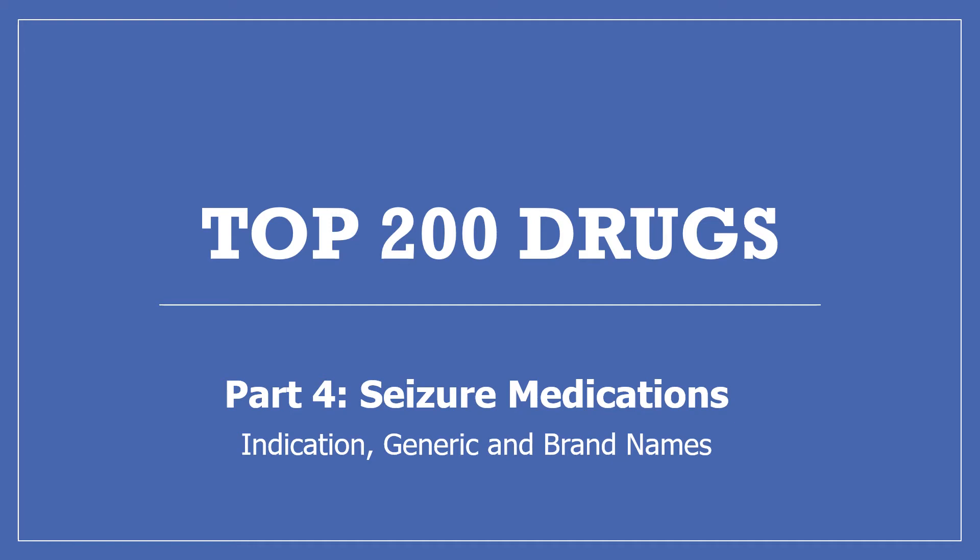Hi, my name is Amanda and I'm a pharmacist. Today I'll be continuing with my top 200 drugs series with part 4, seizure medications. We'll be covering what the drugs are for, their generic and brand names.